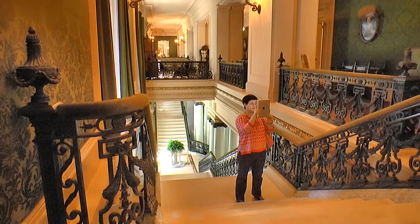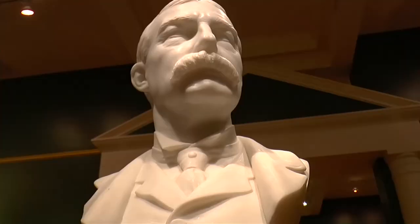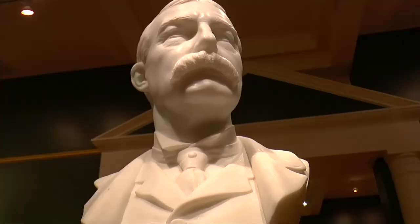The grand staircase is fitted with bronze railings of a very intricate design. And here's a bust and portrait of the great man himself.